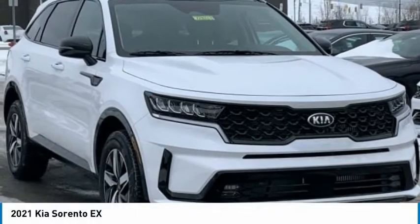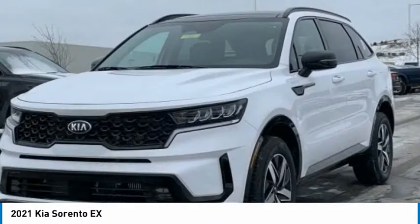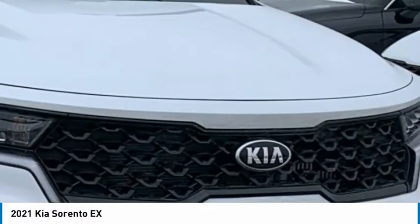2021 Kia Sorento. The Kia Sorento is a comfortable riding, powerful compact SUV loaded with impressive standard features. Take one look at its stylish, sleek design and you'll want to cross over to a Sorento.